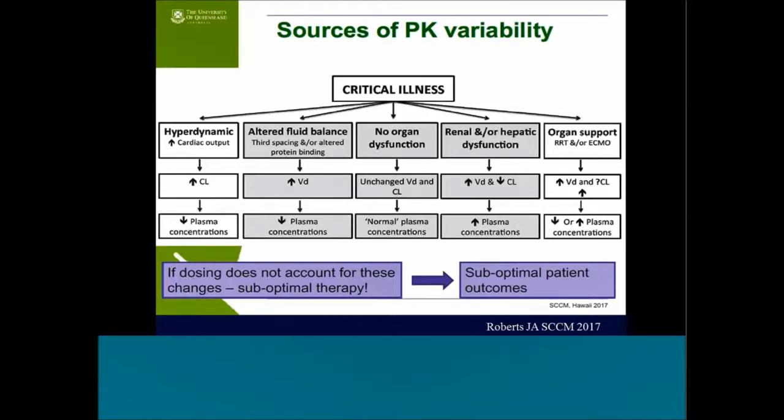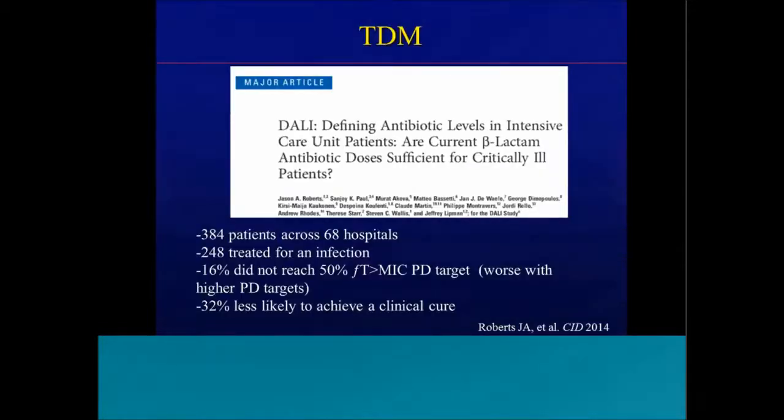With no organ dysfunction — which sometimes does happen in the ICU — we'd have unchanged volume of distribution and unchanged clearance, resulting in theoretically normal plasma concentrations. If a patient has renal and/or hepatic dysfunction, we could have increased volume of distribution and decreased clearance, potentially resulting in increased plasma concentrations and toxicity. Finally, organ support such as renal replacement therapy or ECMO — increased volume of distribution and a question mark next to clearance depending on whether it's RRT or ECMO. Our dosing regimens do not account for these changes — we're potentially going to have suboptimal therapy, which brings about suboptimal patient outcomes.